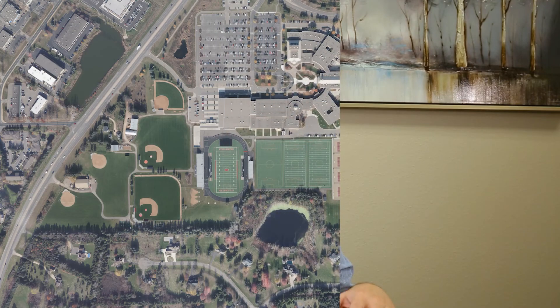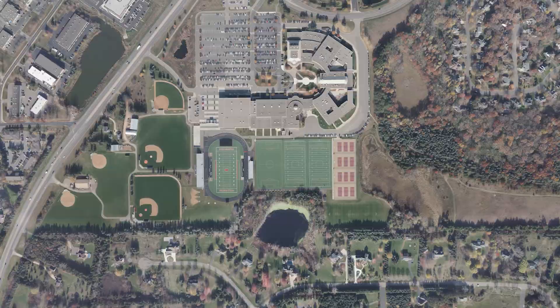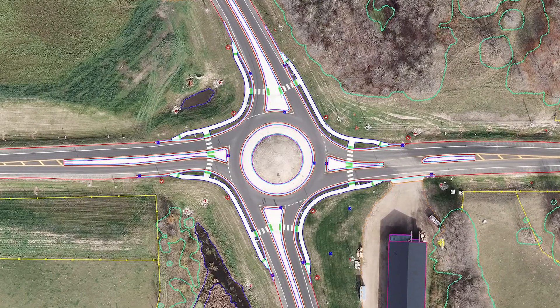All those images are brought back and go through a series of processing where every photo is corrected and made to be map accurate. Those images are then seam-lined together through our software process, radiometrically balanced so that the color is nicely uniform, to create a single product that we can provide to our customers.